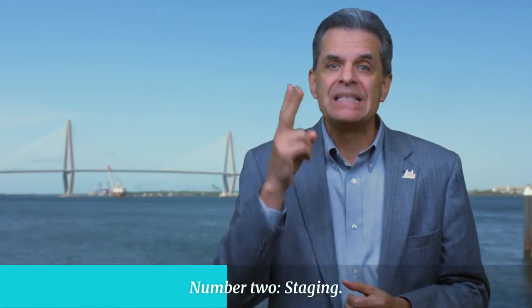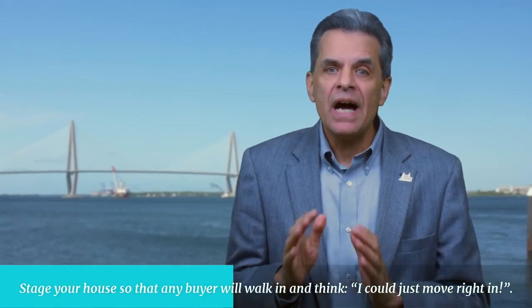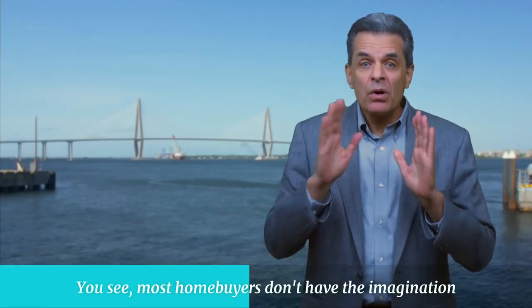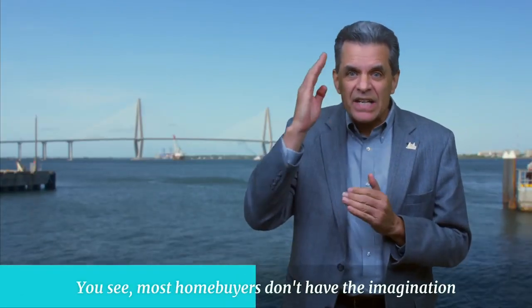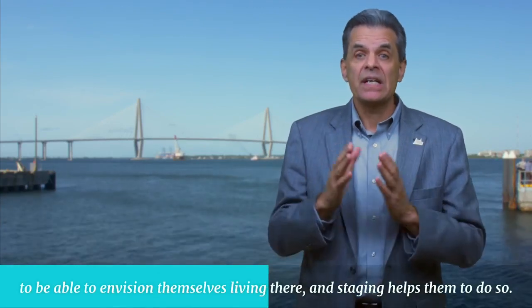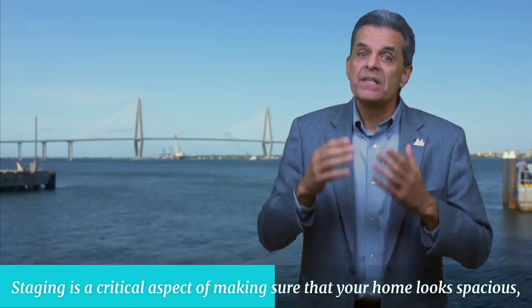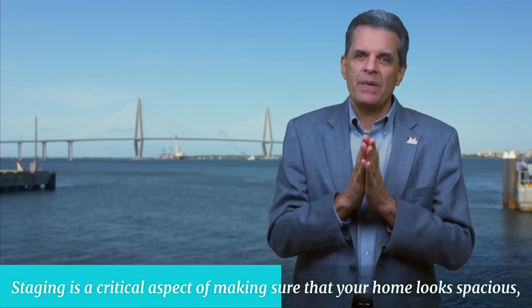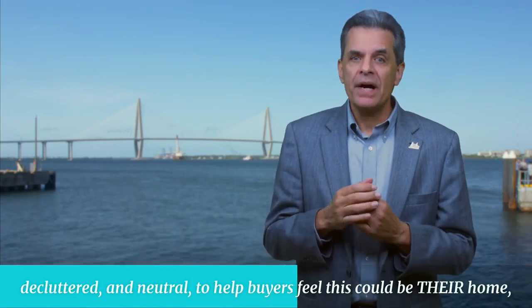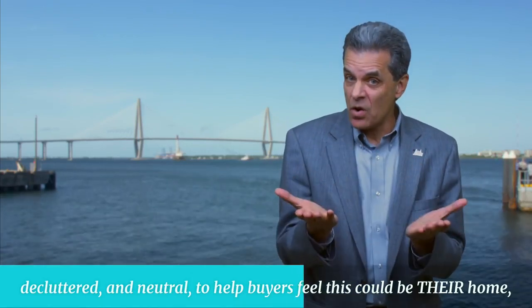Number two: staging. Stage your house so that any buyer will walk in and think, I could just move right in. Most homebuyers don't have the imagination to envision themselves living there, and staging helps them to do so. Staging is a critical aspect of making sure that your home looks spacious, decluttered, and neutral to help buyers feel this could be their home.